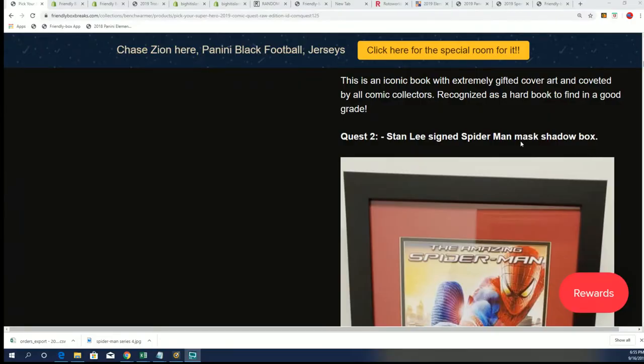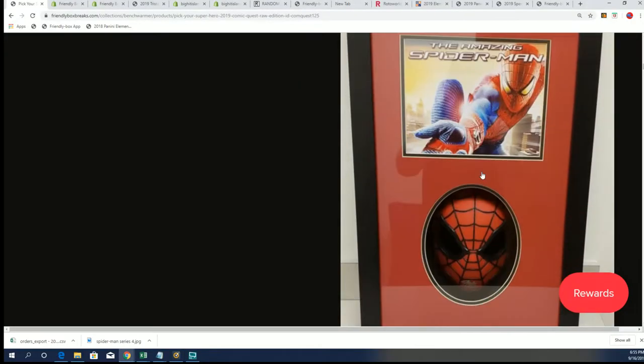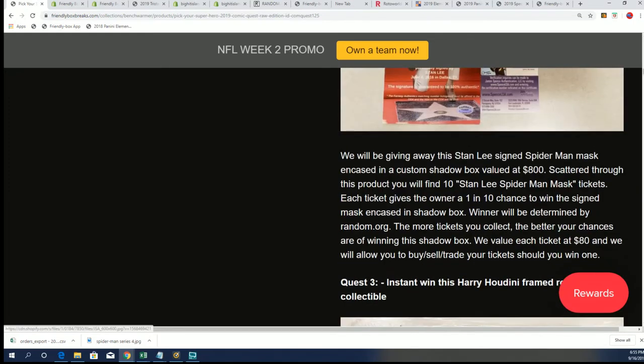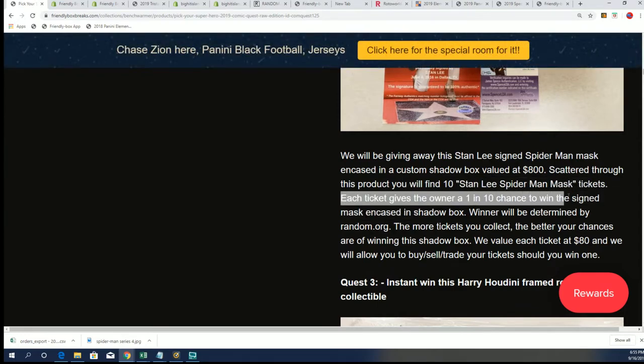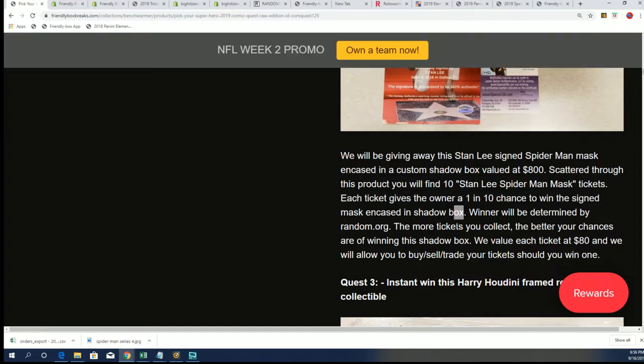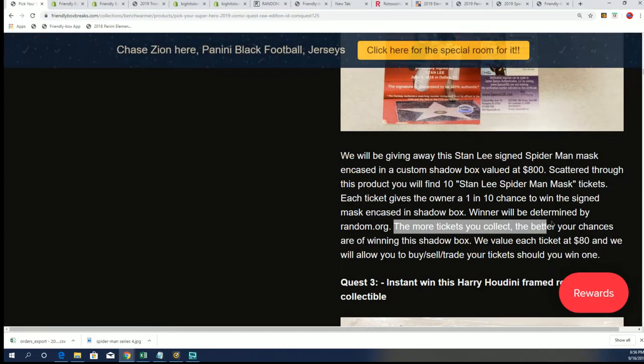...for the Spider-Man mask shadow box. It's a Spider-Man mask. And we just found a mask ticket. Each ticket gives the owner a 1 in 10 chance to win this signed mask encased in a shadow box, and the winner will be determined by Random.org for the tickets.